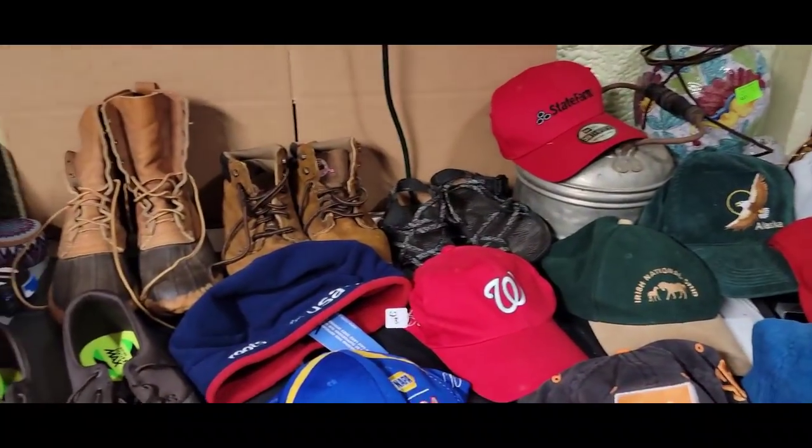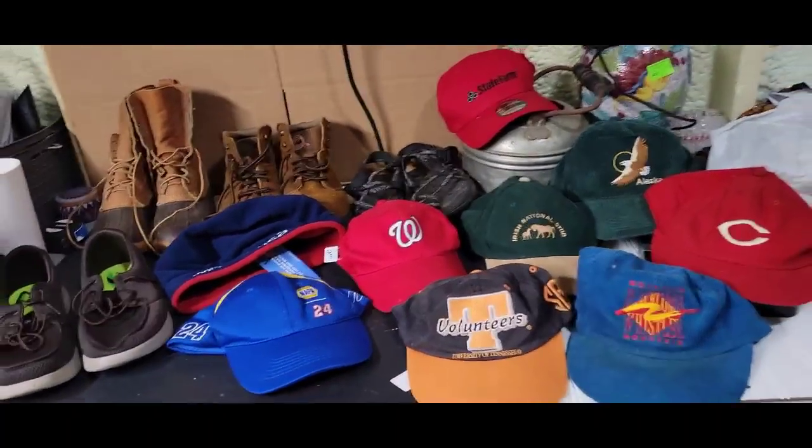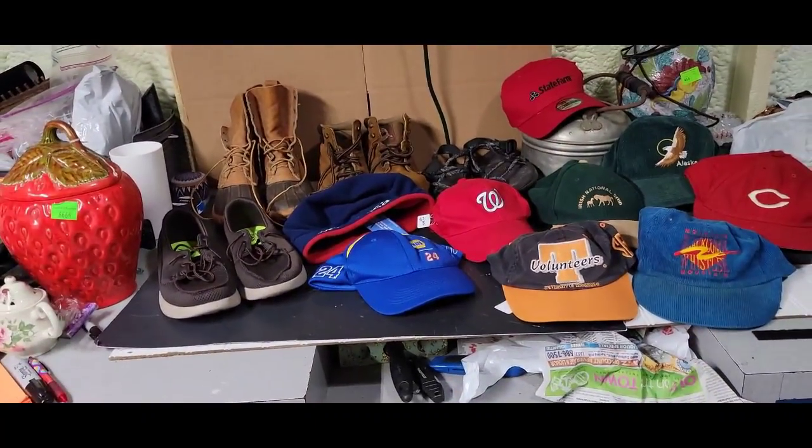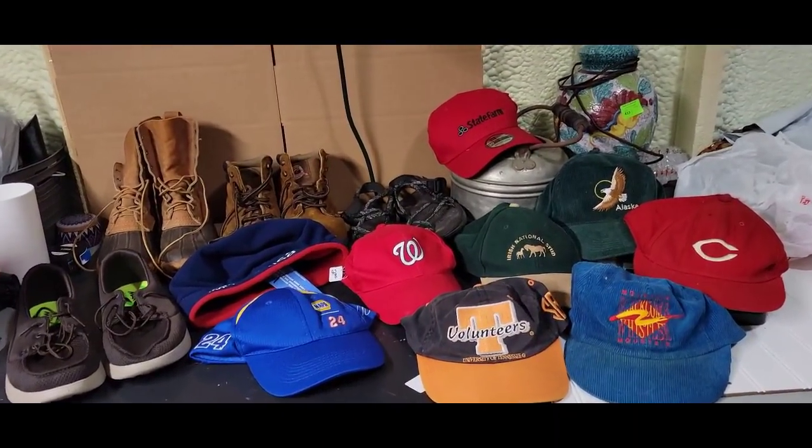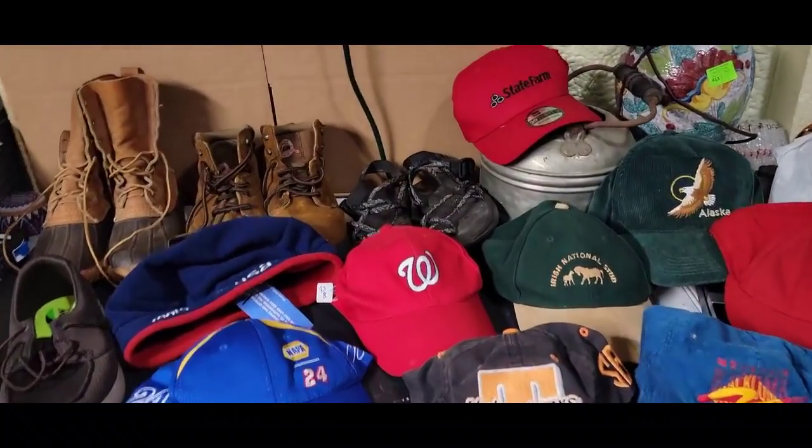And that is the end, guys. I will see you tomorrow with another thrift video. We are back to the thrift boxes — if you're not a member yet, definitely check it out because then you get first dibs on these boxes. I'll see you guys tomorrow, bye.